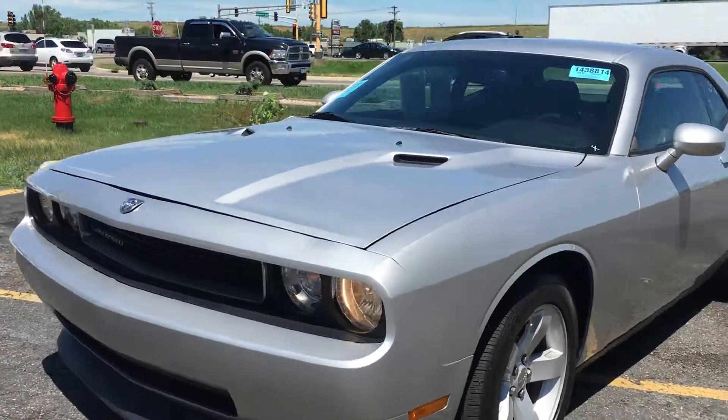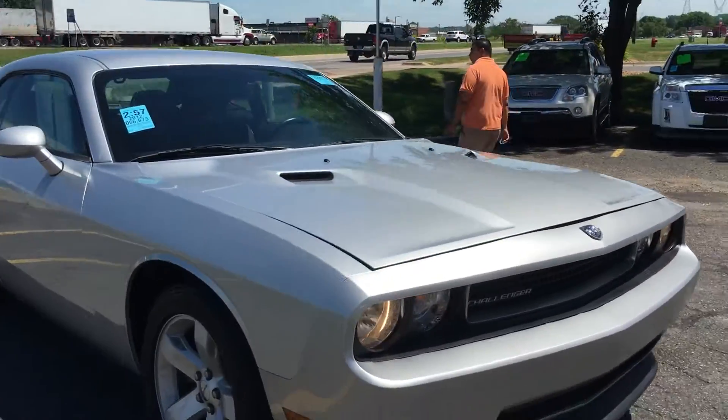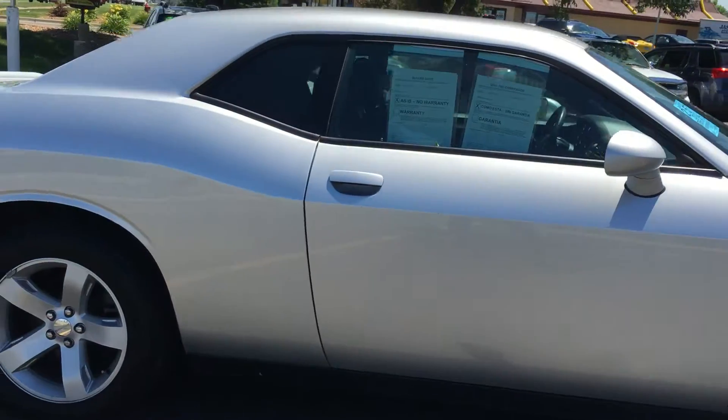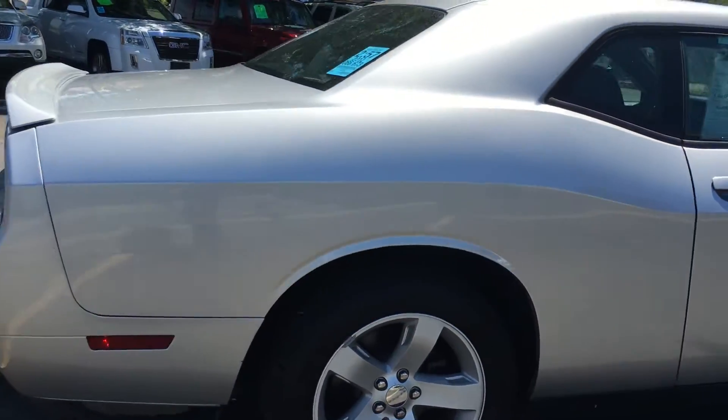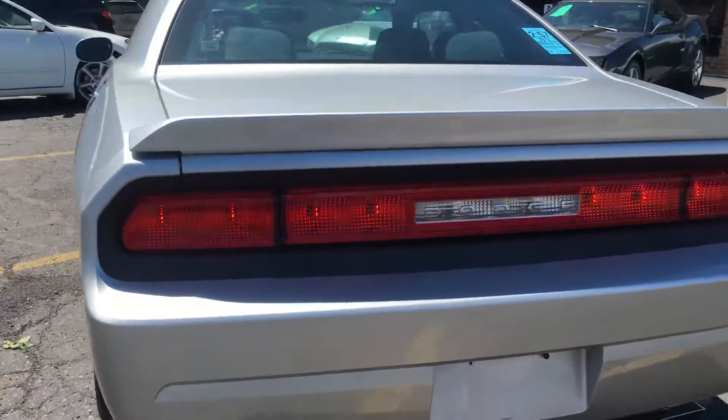Take a look at this beautiful 2012 Dodge Challenger, two-door hardtop. This vehicle is in amazing condition. Silver in color, it's got the alloy wheels, rear spoiler, dual exhaust. Beautiful design, this retro look.